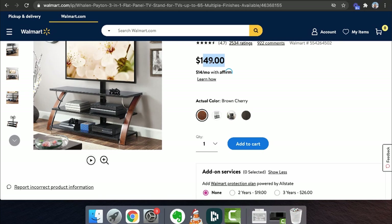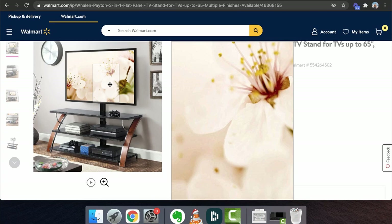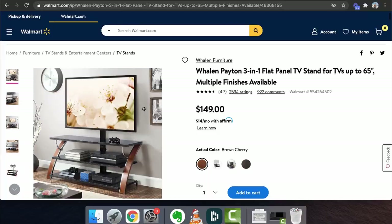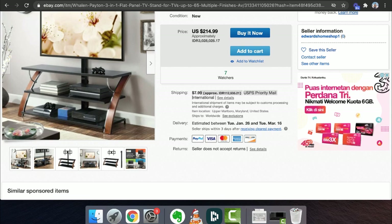If you think about this, minus the eBay fees, that's about a $70 difference. eBay is going to take their fees, but other than that you could make a considerably good profit just like that. Notice this — it's the exact same picture here and here. Let's look at the description: 'This patent 3-in-1 TV stand offers versatility and patent design.' And on Walmart: 'This patent 3-in-1 TV stand offers versatility and patent design.' They're the exact same thing, except here it's $149 and here it's $214 plus $8 shipping — about $220. That's about a $70 difference; you could profit anywhere from $30 to $50 just from this alone.